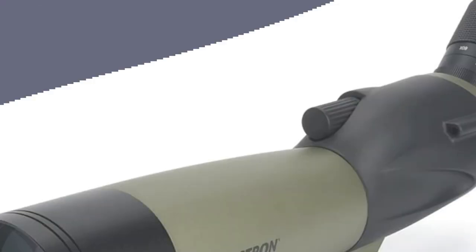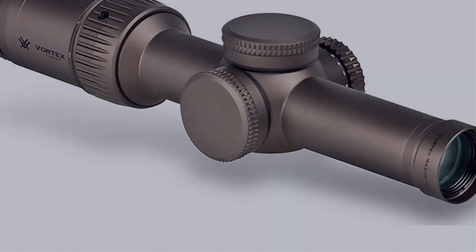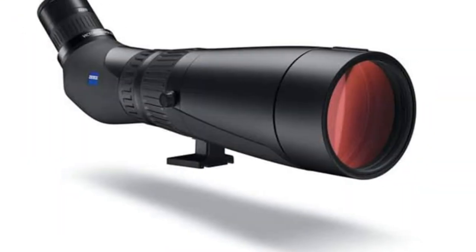In this video, I have compiled a list of the top 5 best spotting scopes in the market that are worth buying. So let's get started.